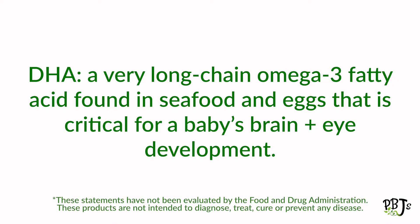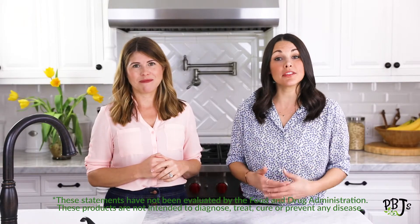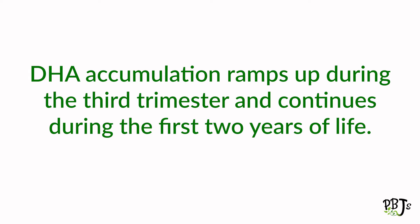DHA is a very long-chain omega-3 fatty acid found mainly in seafood and eggs. DHA is critical to support the proper development of baby's brain, eyes, and nervous system. Additionally, omega-3 fatty acid intake during pregnancy has been shown to help support a healthy mood in the postpartum period. DHA accumulation ramps up during the third trimester of pregnancy and continues through the first two years of a baby's life, which is why it is so important for pregnant women to get enough during this critical stage.